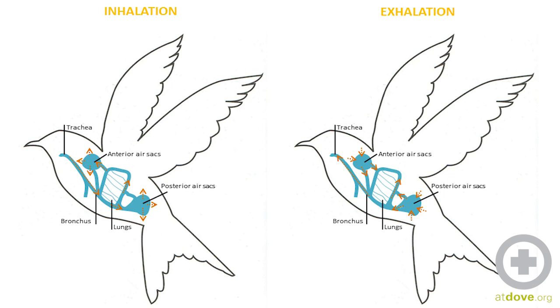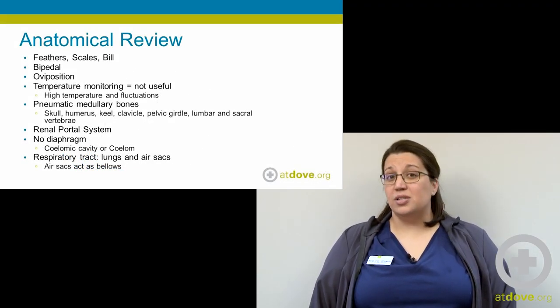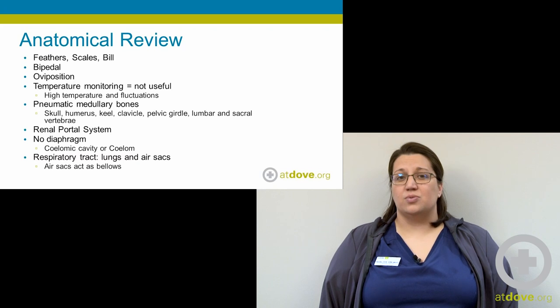This one-way breathing system allows for much more efficient gas exchange, which is really important when you think about a bird's necessity to fly at really high elevations. And again, remember that those bones are connected to the respiratory tract as well.